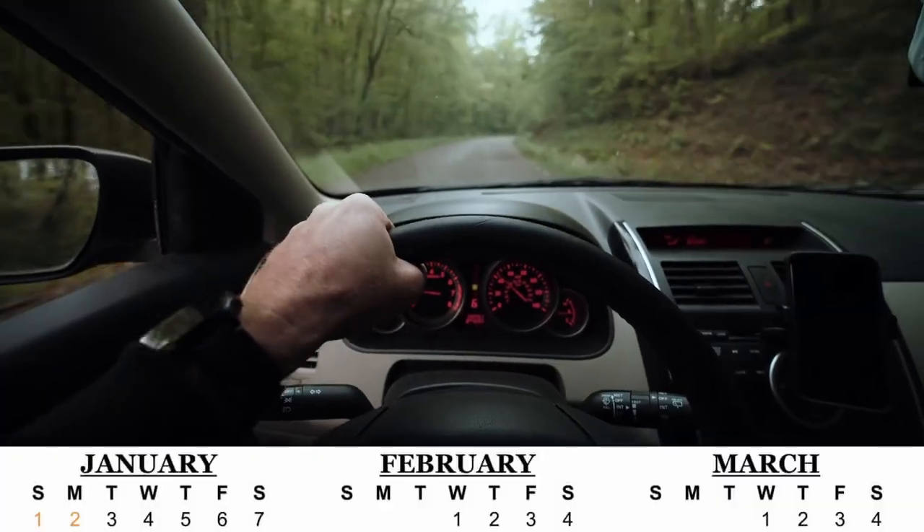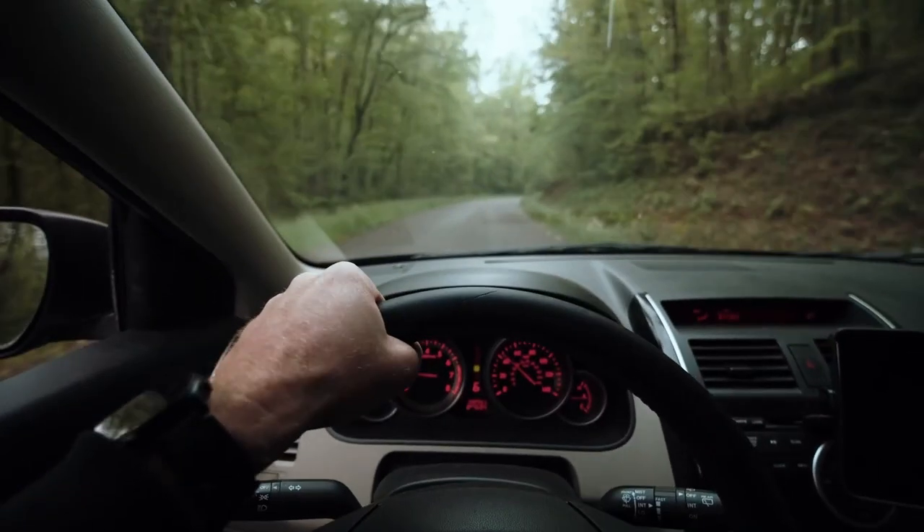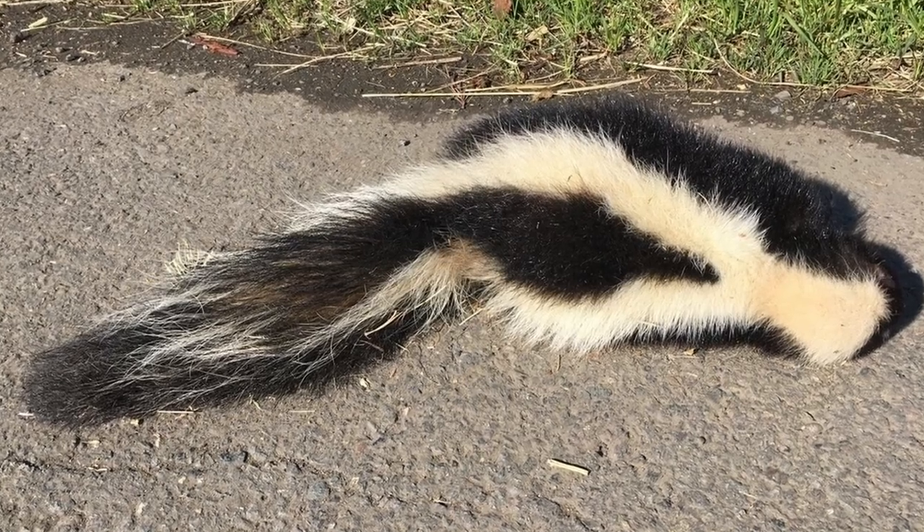If you have spent any time in a car from late January through March, you have most likely noticed a faint whiff of something in the air, and as you drive on it gets stronger until it is overpowering and unmistakable — the smell of a skunk. And then you see the source: yet another dead skunk on the road.